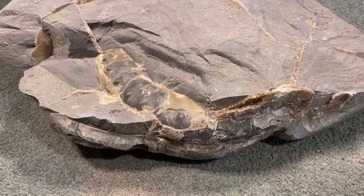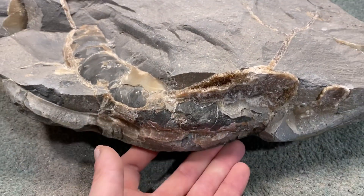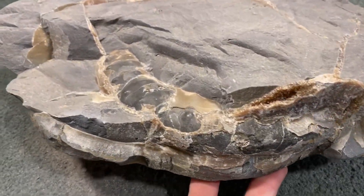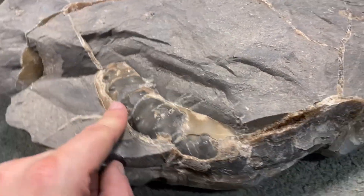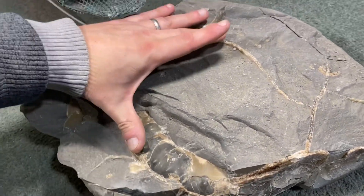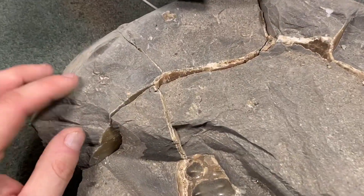Today I'm going to be prepping this big ammonite nodule. As you can see, the keel of the ammonite is already exposed partially along the edge, and this comes from Lyme Regis, so it dates from the Jurassic, about 200 million years ago. This looks like it's a Microderoceras ammonite because it has the double row of spines running along the whorl.